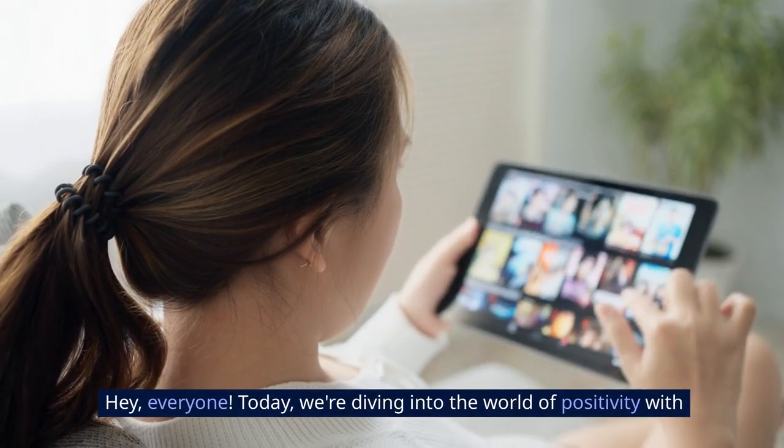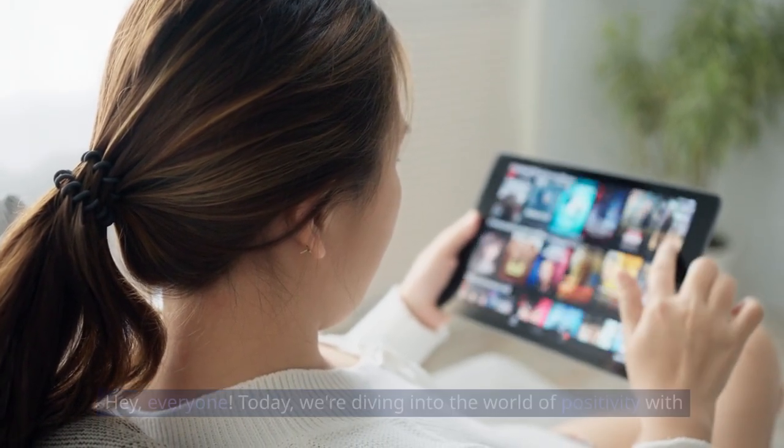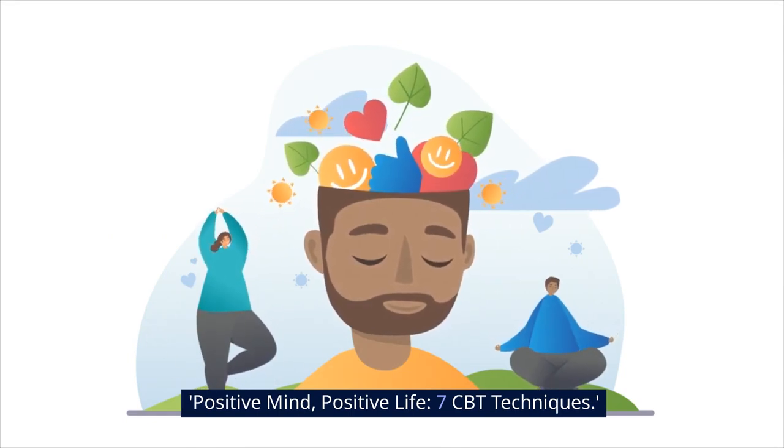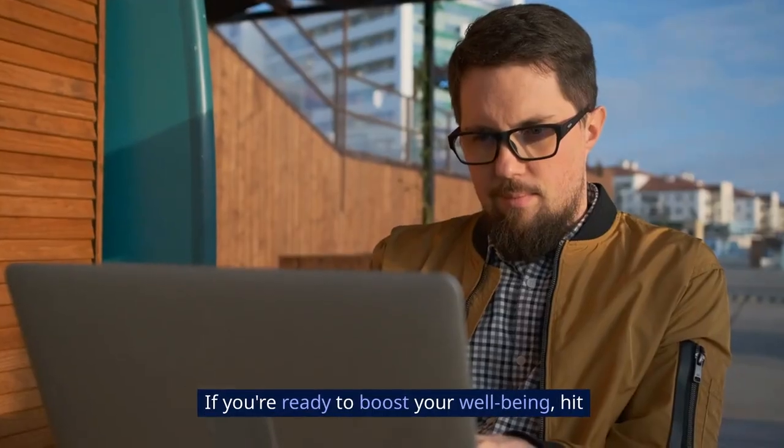Hey, everyone. Today we're diving into the world of positivity with Positive Mind, Positive Life: 7 CBT Techniques. If you're ready to boost your well-being, hit that like button, subscribe, and let's jump into the transformative power of cognitive behavioral therapy.